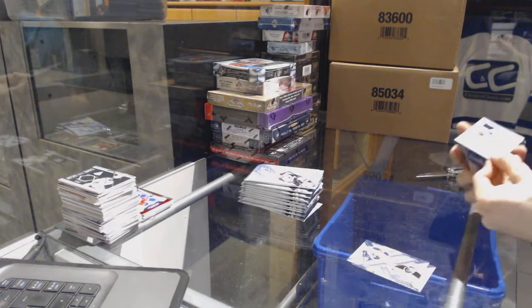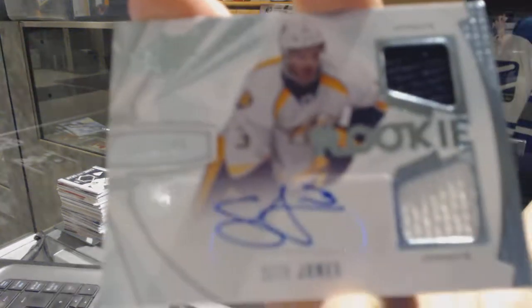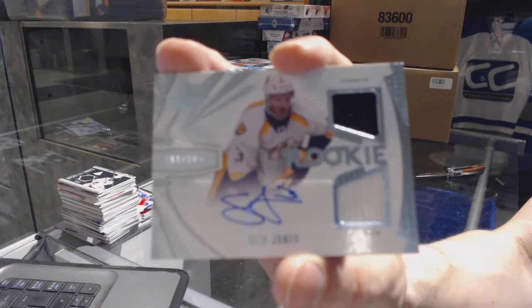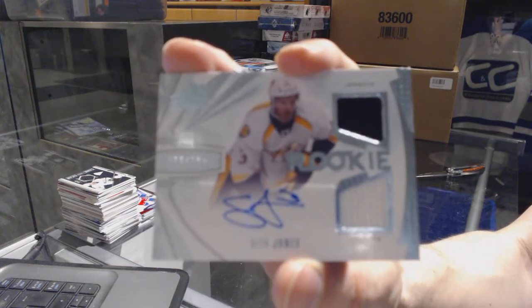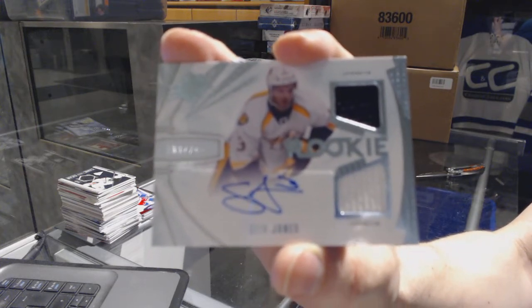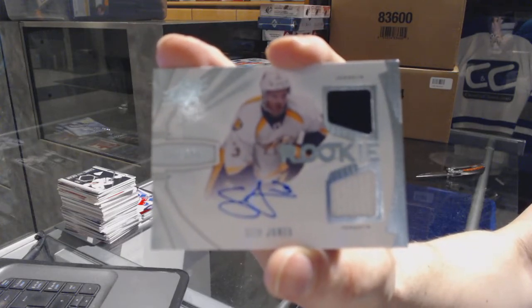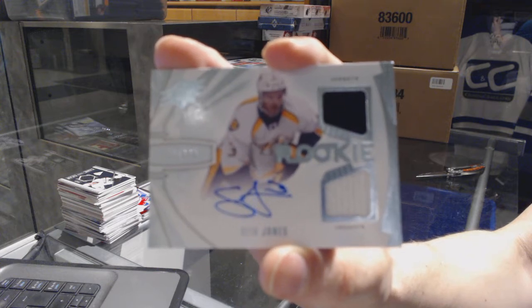We got a rookie jersey auto short print, number 249, for the Nashville Predators — Seth Jones. Seth Jones rookie jersey auto out of 249 for the Preds.